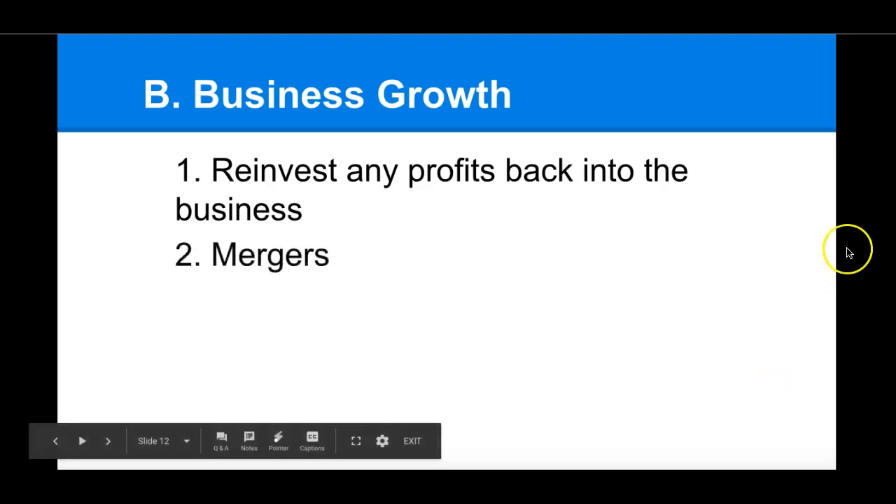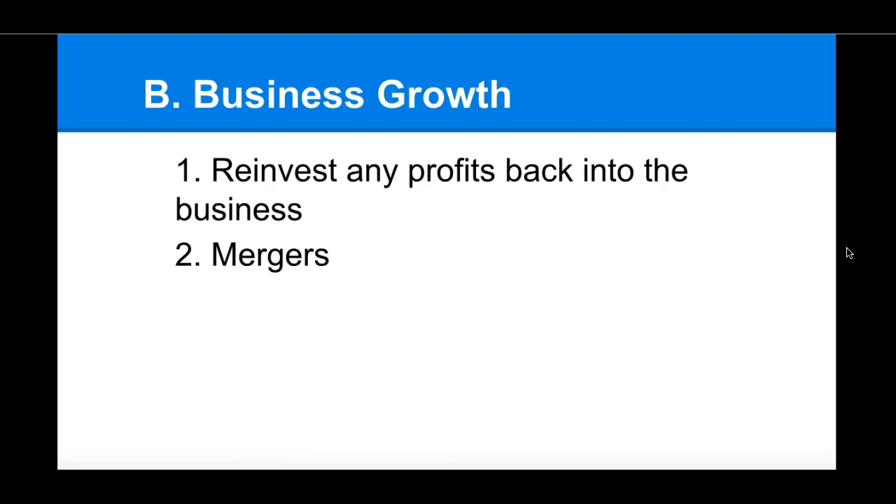Sometimes businesses also grow through mergers. If you remember from chapter seven, a merger is when you combine two or more companies together into one. The federal government is very careful about mergers because they don't want a merger to end up being a trust — a merger with the intention of eliminating competition. But mergers as a whole don't have to be a bad thing; they can actually help businesses grow.